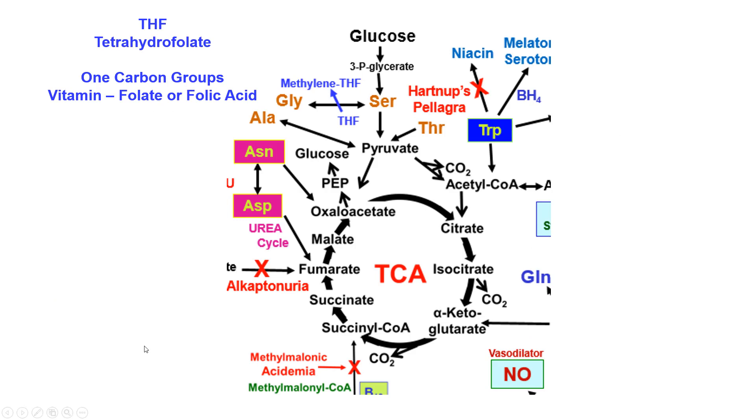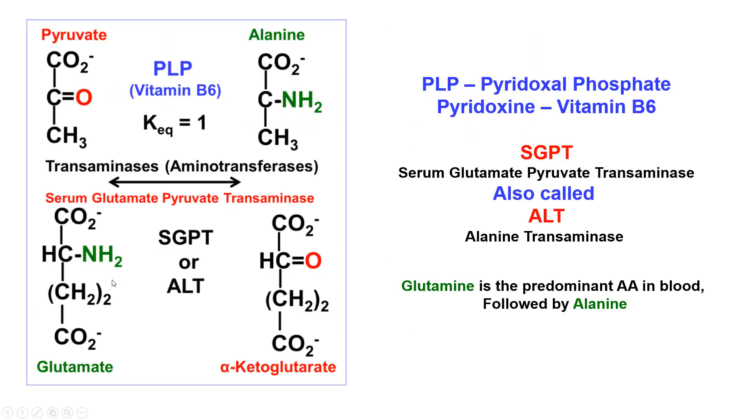This shows the TCA cycle. At the top, glucose goes to 3-phosphoglycerate and then on to serine. Serine goes to pyruvate, which can be used to make alanine via transamination. Serine also provides a lot of methyl groups by going to glycine — we also need a lot of glycine — and when that serine methyl group is transferred, it's accepted by tetrahydrofolate to make methylene tetrahydrofolate.